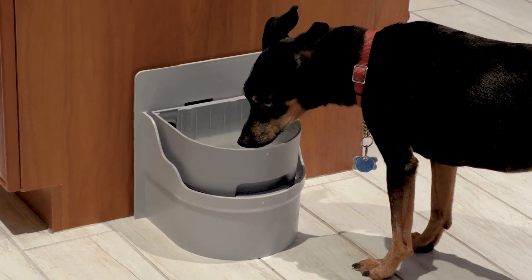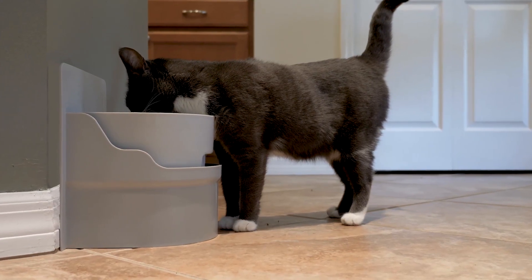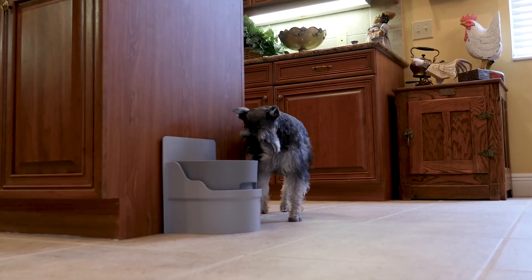My name is Dave Dinger and I am the inventor of Perpetual Well. The Perpetual Well is a watering system that is self-filling and self-draining. The system is permanently installed and provides unlimited fresh filtered drinking water for your pet.